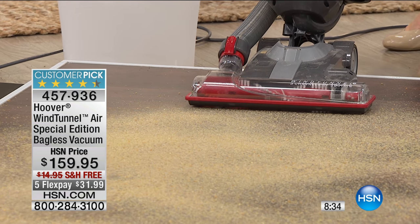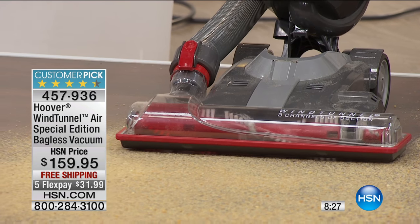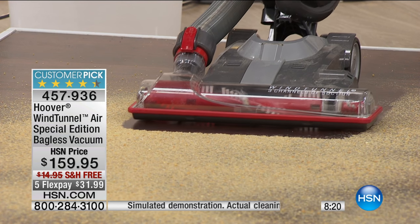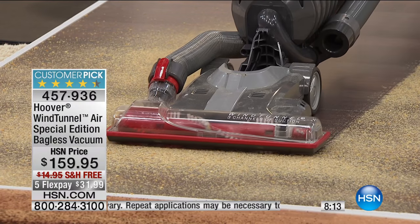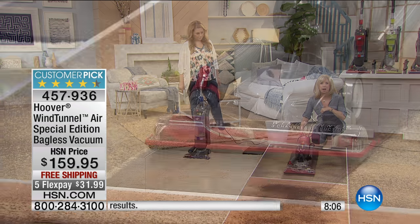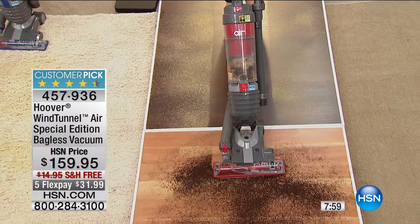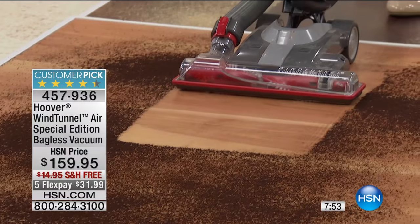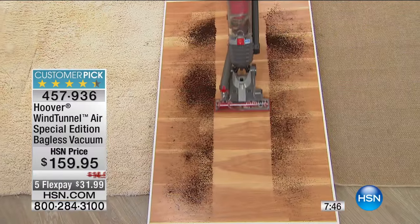Here's the brush roll on for your carpets — and off for hard floors. Look at this: edge-to-edge suctioning, no dust left over, not blowing or scattering side to side. It also lays completely flat, so you can get underneath your coffee table, kitchen table — all the way down. It does not scatter on your hard floor, which is huge if you have pets.